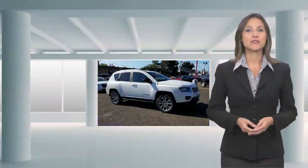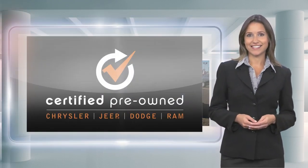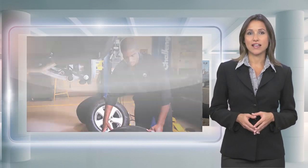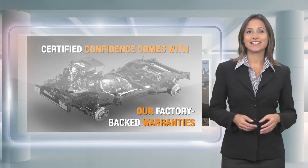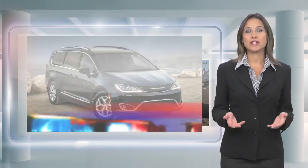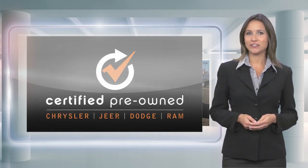Every Chrysler certified pre-owned vehicle will go the distance. Our certified vehicles pass a stringent certification process that guarantees only the finest late model vehicles become certified. With a Chrysler certified pre-owned vehicle, you have far more than just a used vehicle.